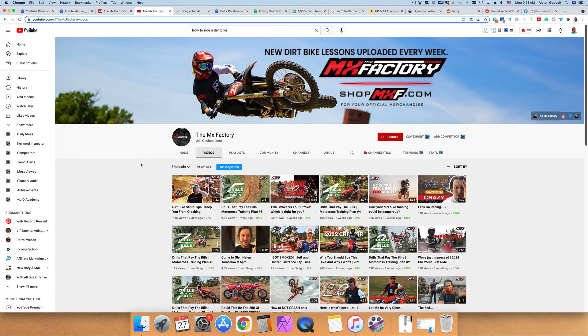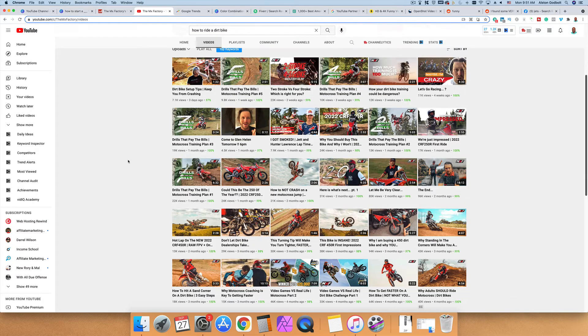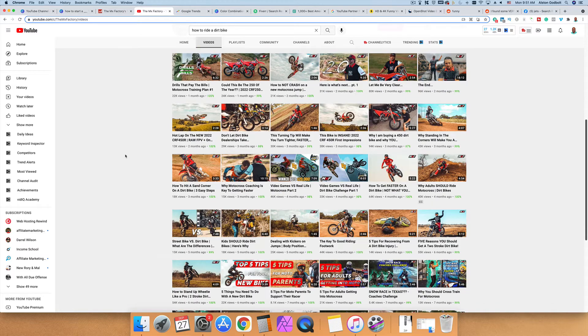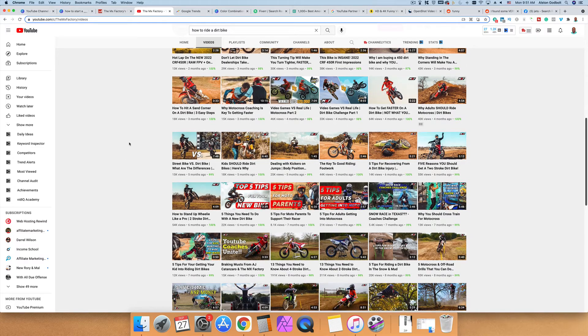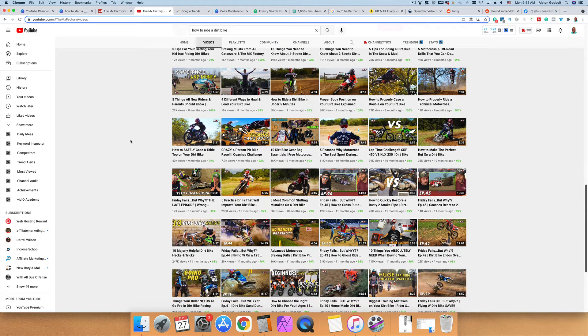Here's an example of a successful YouTube channel about motorbikes called the MX Factory. They create all sorts of content about motorbikes, everything from how-to guides to more advanced topics that dirt bike enthusiasts are interested in. In the very beginning I recommend that you pick a niche and niche down, focusing on one aspect, because you won't have any domain authority and people won't come to your channel unless you give them a reason to.